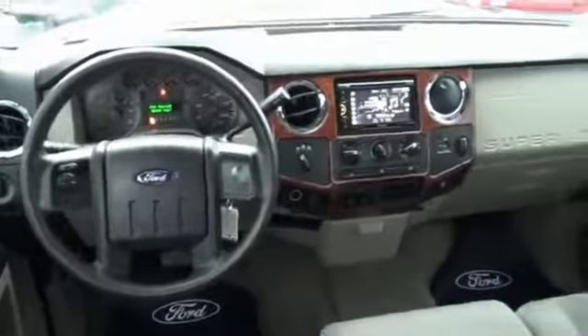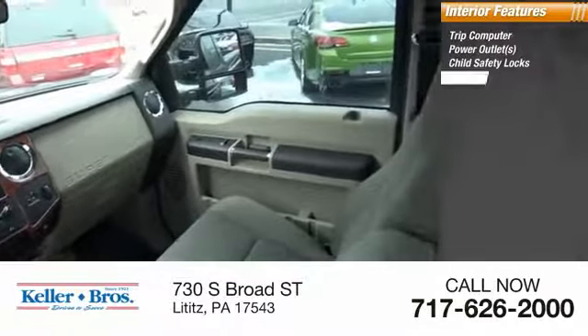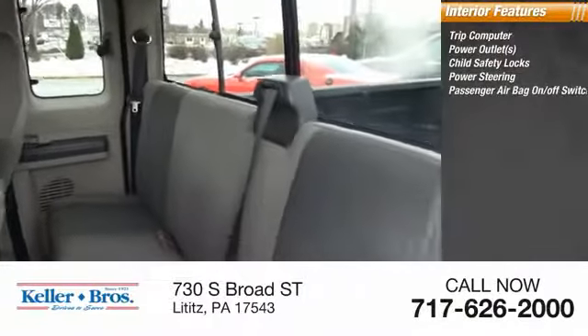Inside you'll find a trip computer, power outlets, child safety locks, power steering, and a passenger airbag on-off switch.